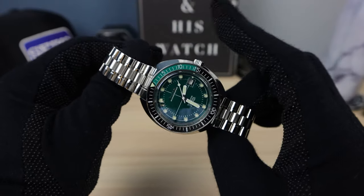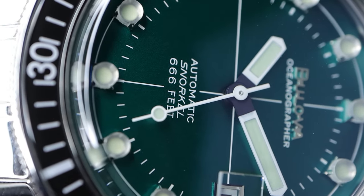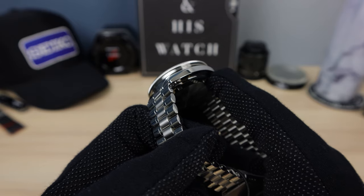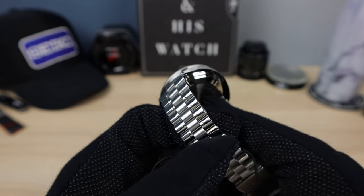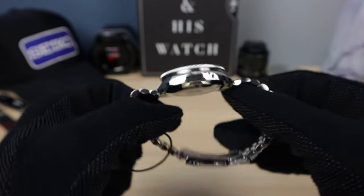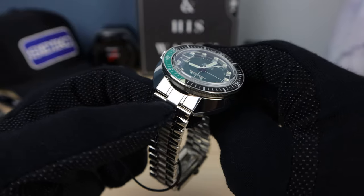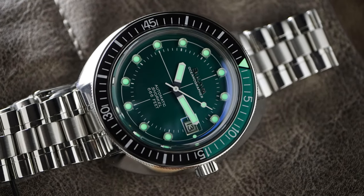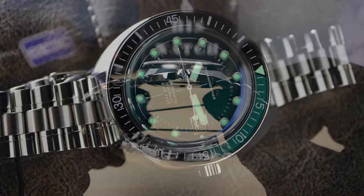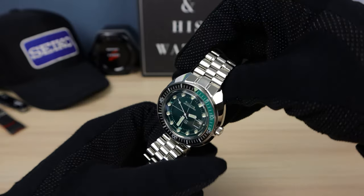It might seem like a Turtle, but first of all the crown is at three. Bulova is calling this a turno-style case — I think in Italian it means 'turn.' Look at the bottom ledge of that case: it concaves inwards — a very deep concave. It's hard to show because this watch is completely polished, except for a little bit of brushing on the mid-links. Everything is polished, very shiny. It's going to be a scratch magnet — be prepared if you're into this watch. But it's such a cool shape, such a cool design. 1972 — you can feel the vintage vibes.